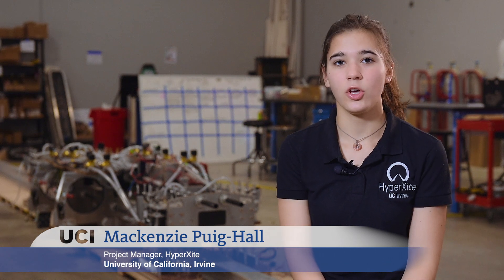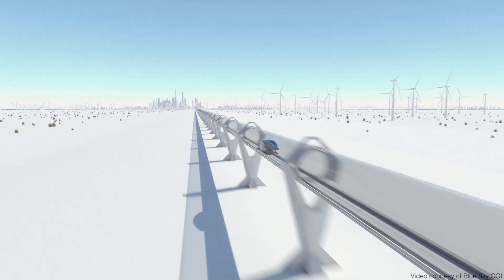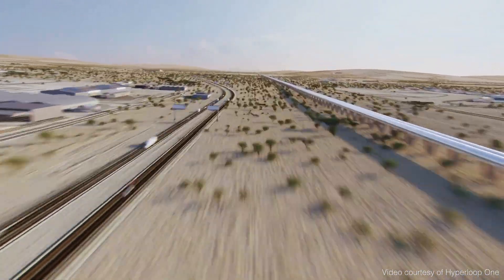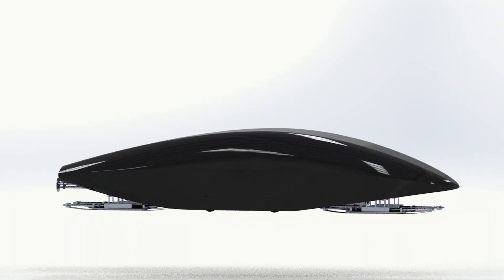HyperXcite is a student project to prove that the Hyperloop concept could be a reality in the future, and it's part of a competition being put on by SpaceX. The Hyperloop can take you from LA to San Francisco in 35 minutes. This mode of transportation can go close to the speed of sound, so it's pretty exciting. We're making a scaled version of what we believe will be the Hyperloop.